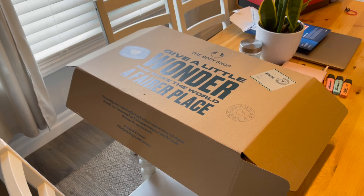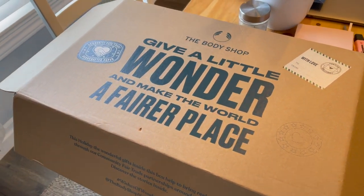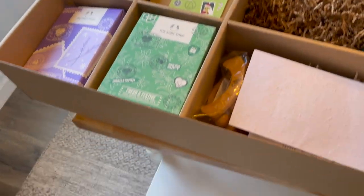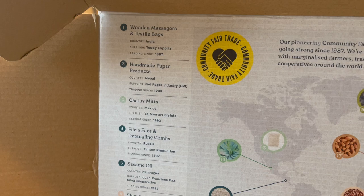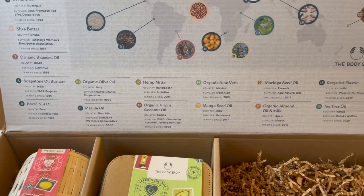The next one is from the Body Shop. I love the Body Shop — I used to work there when I was younger. Absolutely love their products. They've been so great to me, they send me PR and products all the time. So this is the huge box they gave me — it says 'Give a little wonder and make the world a fairer place.' And on the box they have all of their community fair trade products and where in the world they come from, which is really cool.